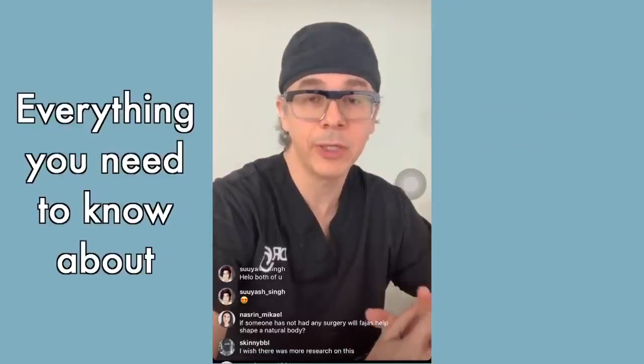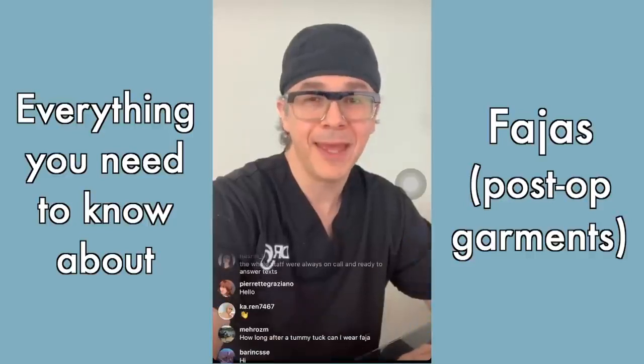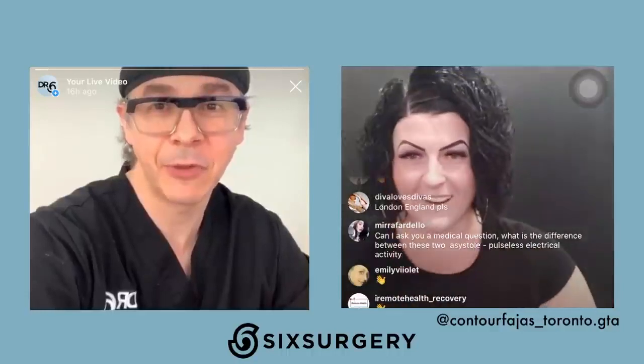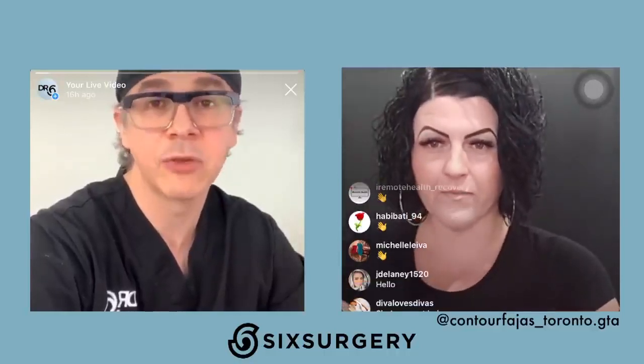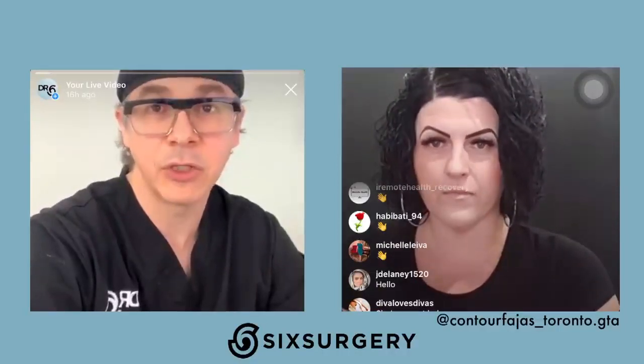Hello guys, welcome back. Today we're going to be talking about fajas. We'll be talking with Shannon from Contour Faja GTA. She's the local expert on fajas and she is here to answer questions about post-op faja care. Shannon is the faja expert here in Toronto and she's the person I refer my patients to for post-op faja care boards, forms, and all of that.